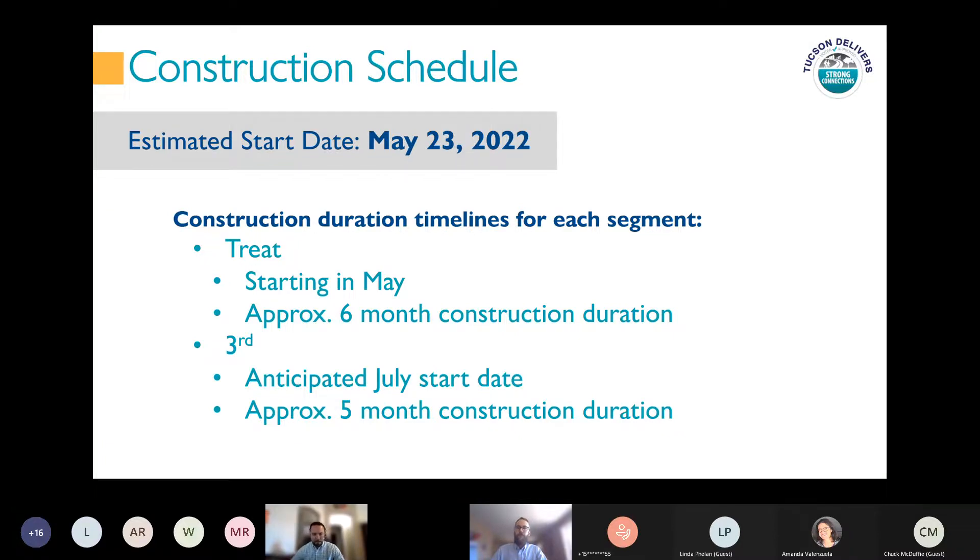Good evening everyone, and thank you, Ryan. Now to the exciting part — our construction kickoff, which is currently anticipated to start later in May, the week of May 23rd. We anticipate an overall construction duration of approximately six months, with Treat being the first project starting. Third Street will start a little later, currently anticipated for July. Treat is approximately six miles and Third Street is approximately seven. The two will be under construction concurrently at different times, with an overall anticipated construction timeline of six months. We'll now open it up for questions — feel free to type in the chat or unmute yourself.